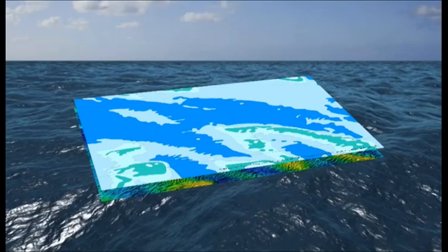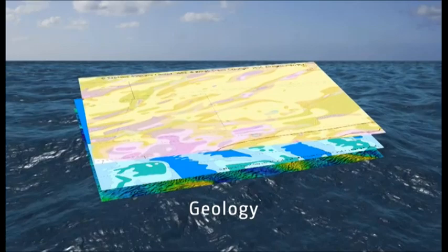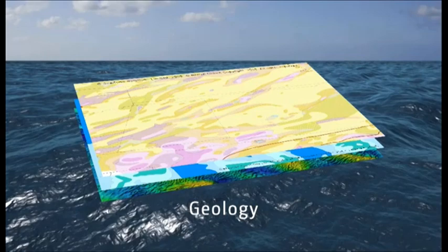Geology is the sediments and bedrock. Typically, a National Geological Survey captures the marine bedrock and sediments. However, the data specifications for bedrock and sediments differ.